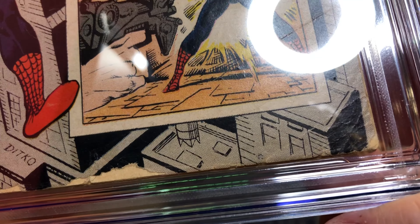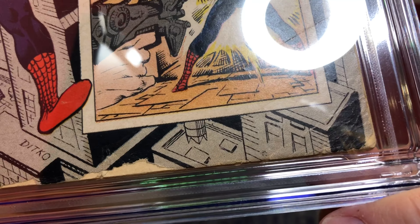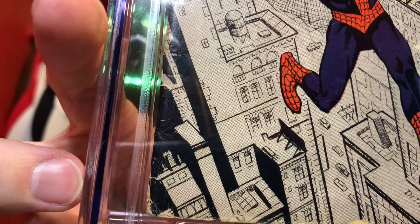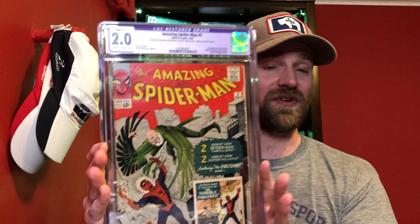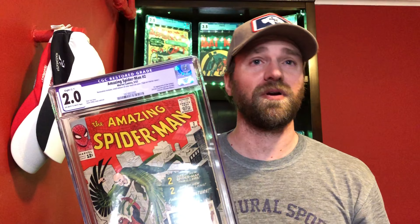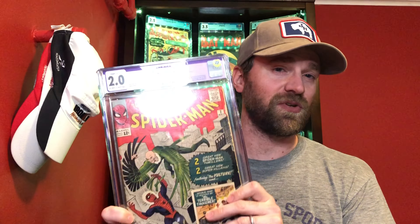I'm guessing the color touch is probably down in the corner here, because you can see some creasing but you don't see much white, so it's probably some of that black filled in. There might be a couple other little places along the spine too. It's already a 2.0 and this book feels undergraded — it's a really nice 2.0. There were 0.5s selling for like $1,100, so this restored copy at that price was a no-brainer to pick up, send in to have the color touch removed, get it regraded, and get that universal grade.